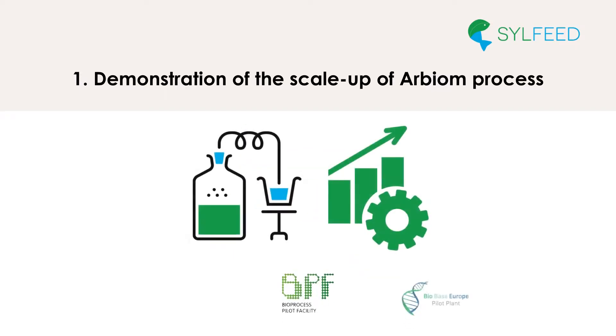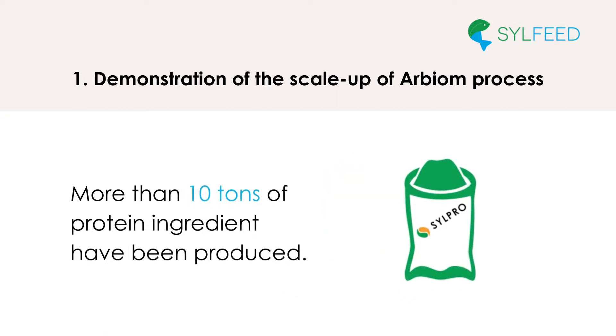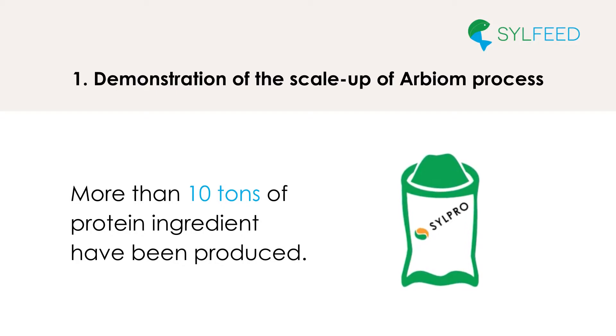Rice Processum offered its screening platform to optimize fermentation conditions, while BPF and BBEU assisted Arbium to cross the valley of death of the demonstration scale. Arbium is now considering the industrial deployment with confidence and looks forward to the next step in its way to commercialization. More than 10 tons of protein ingredient have been produced, enabling the demonstration of this production from a technical standpoint and dissemination of samples for further testing by feed manufacturers.